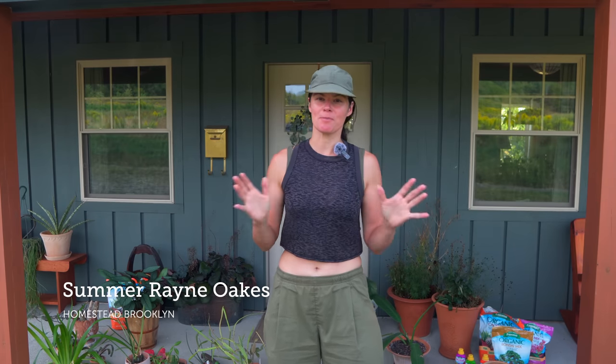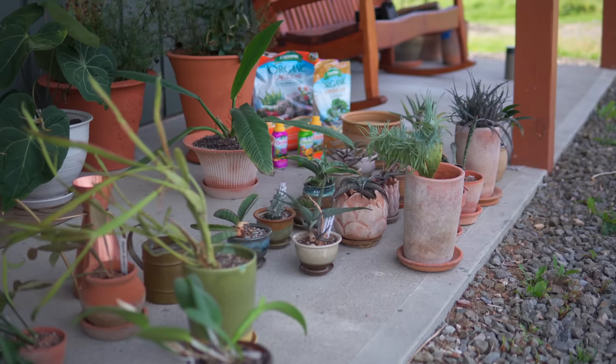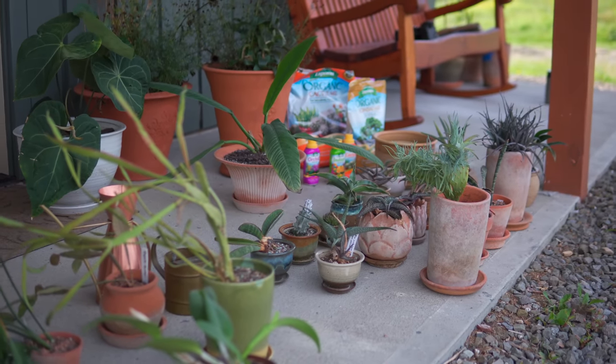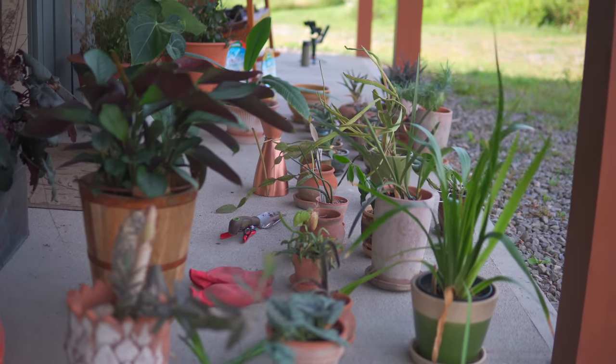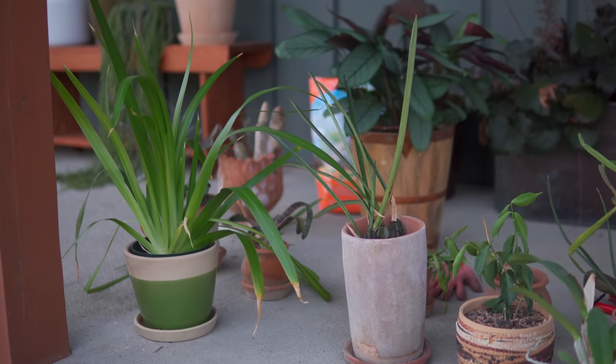Hey everyone, I'm in front of the meadow house, which is the current house we are renovating here at Flock. I wanted to do this for Plant One On Me because I'm going to be prepping plants for the house. I have some of the plants out here behind me — about one third to one half of the plants I'm eventually going to be putting in the meadow house. You'll recognize a number of them because most are actually from my place in Brooklyn.